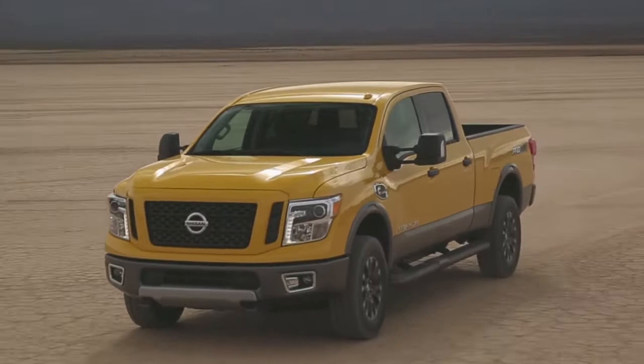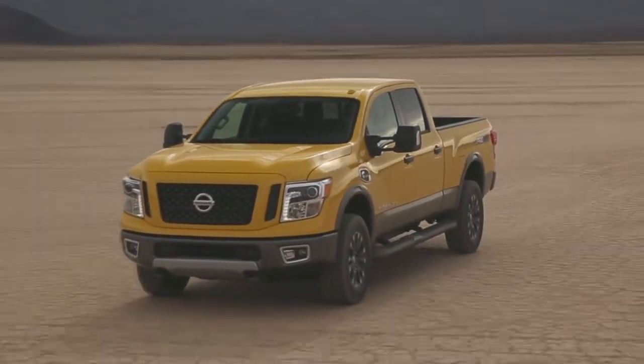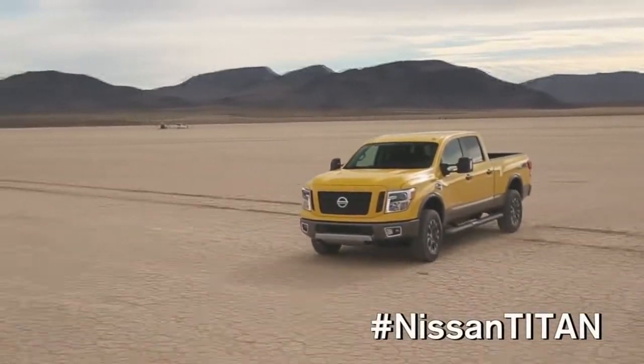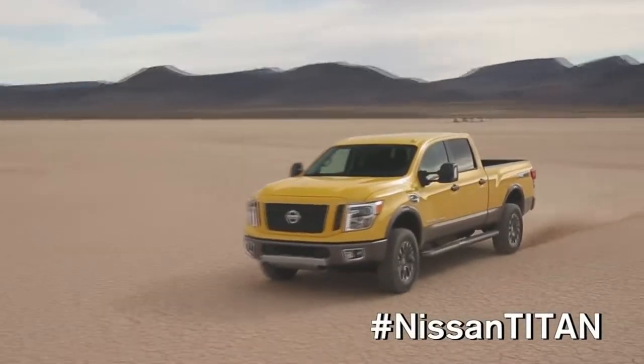A lot of them know Cummins — they've had them on their farms, their ranches, and now to have it in a truck of this size, they're really excited about seeing it come out. The all-new Nissan Titan XD is projected to reach U.S. Nissan dealership floors in late 2015. Until then, fans can follow the truck via Twitter using hashtag NissanTitan.